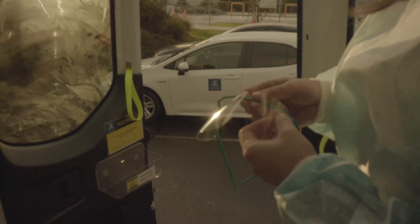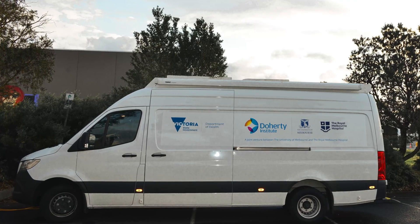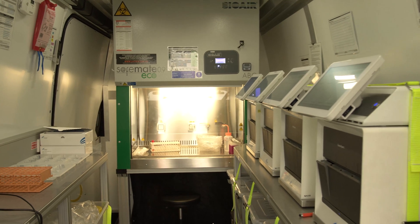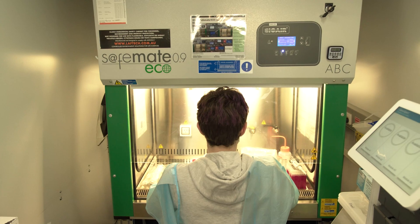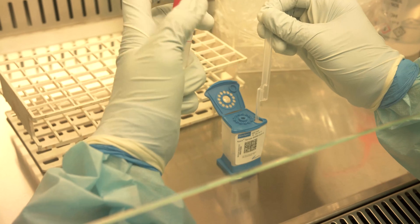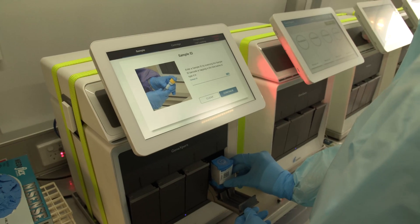It contains all the physical requirements that you would need to do testing for SARS-CoV-2, so that includes a computer system to work with the samples, a biological safety cabinet that allows us to handle the samples safely, and four testing instruments. They're GeneXpert instruments and each of them can do four samples.